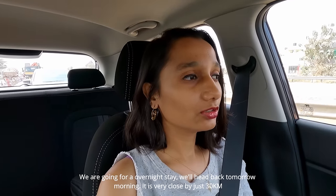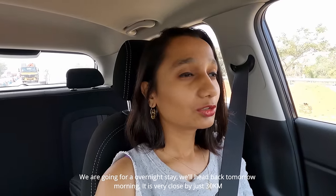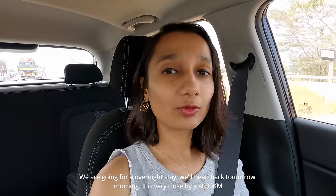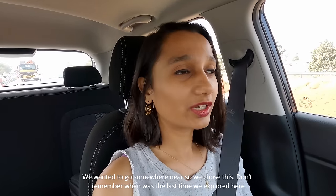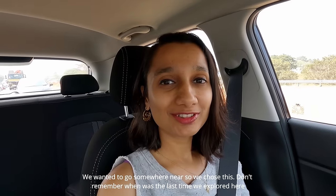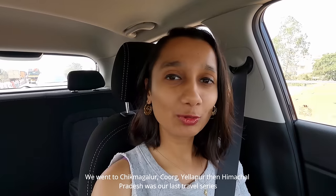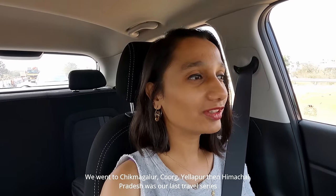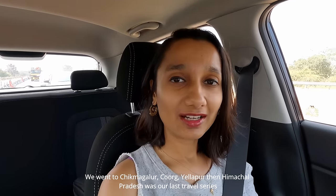We're going for an overnight stay. We're going to Nalabedak, near Bangalore. This is our last travel series — hope you guys liked that one.